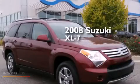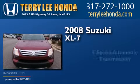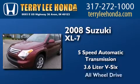This is a 2008 Suzuki XL7. This crossover has a 5-speed automatic transmission, a 3.6-liter V6, and all-wheel drive.